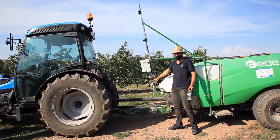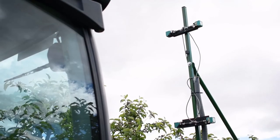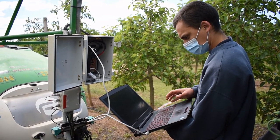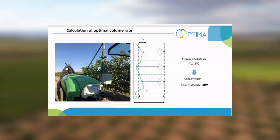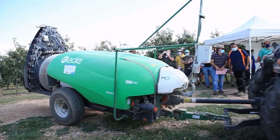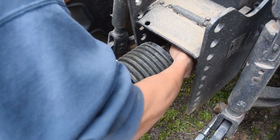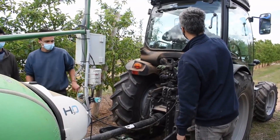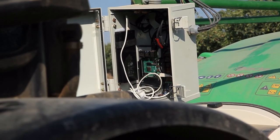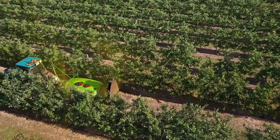The use of ultrasonic sensors allows obtaining precise and detailed canopy characterization. This information is then analyzed and transformed into important canopy dimensions. The thousands of data points obtained by the ultrasonic sensors are automatically analyzed at high speed, thanks to specific hardware developed by researchers at the Polytechnic University of Catalonia.